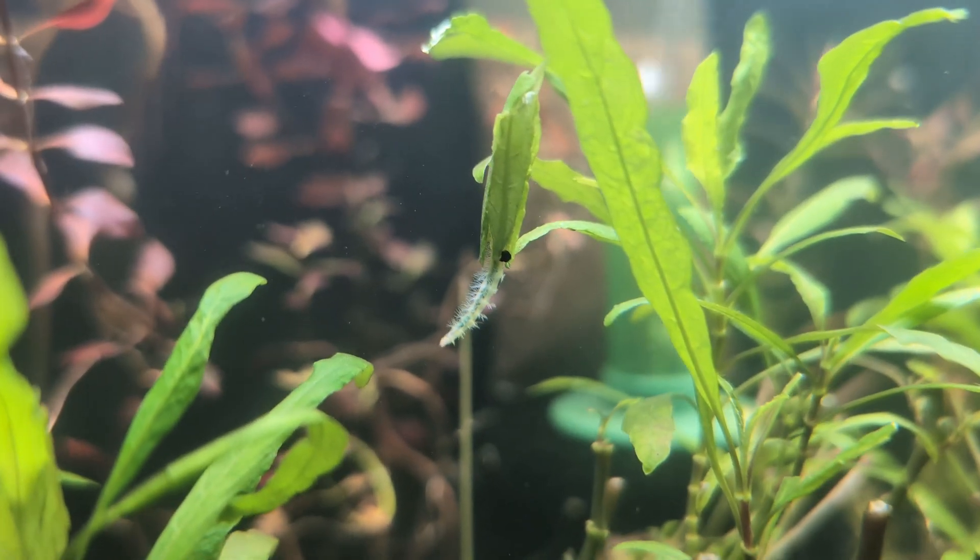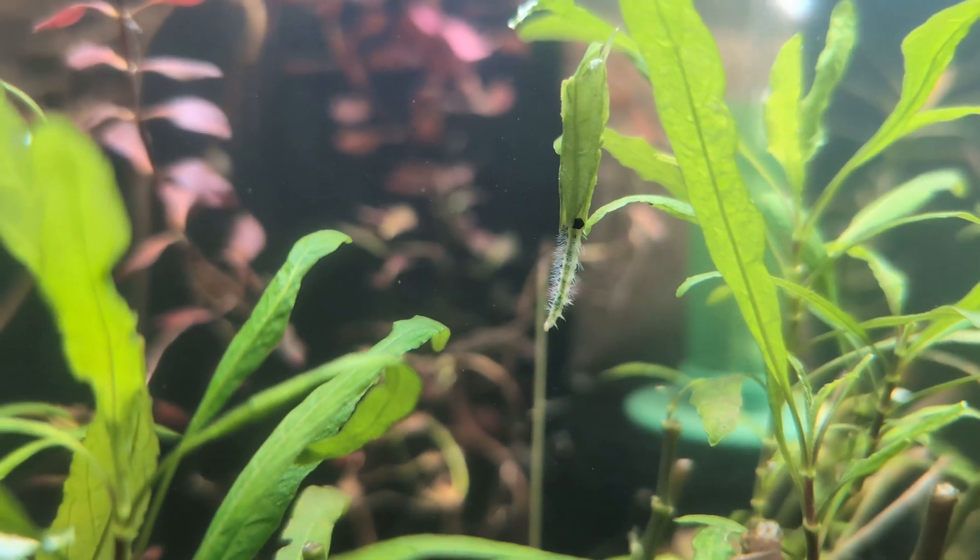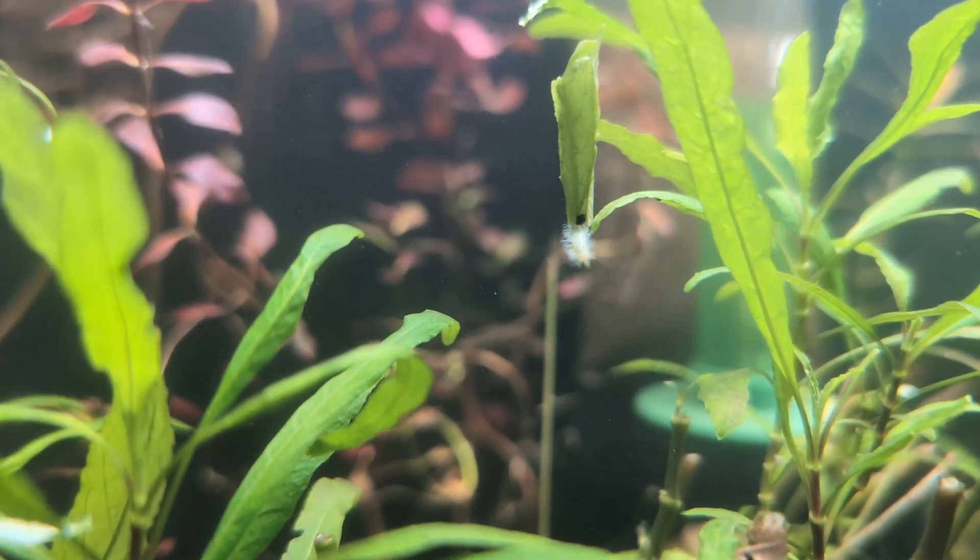Sometimes you do get unwanted hitchhikers, like this aquatic caterpillar that makes its shelter out of plant leaves and eventually turns into a moth. I'm not talking about those kind of hitchhikers — if you see that, you should probably remove it.